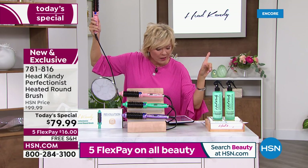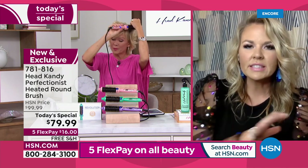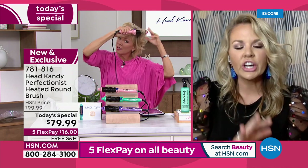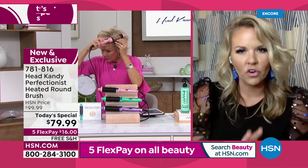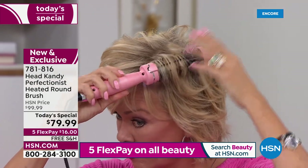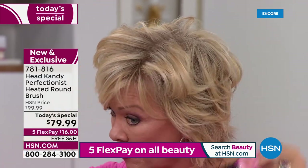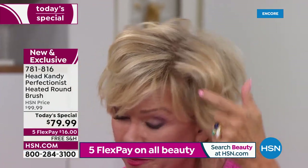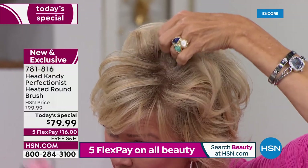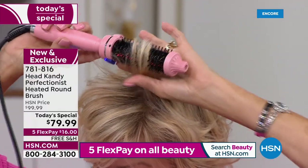A question from Anna: can you use the Perfectionist with damp hair or does it have to be completely dry? This is like an iron, so you're going to want to use it from dry. It does not blow air. So the great thing about that is you can go to bed with wet hair and wake up, and this tool will give you the ease of styling it from dry — quickly, easily, effortlessly.